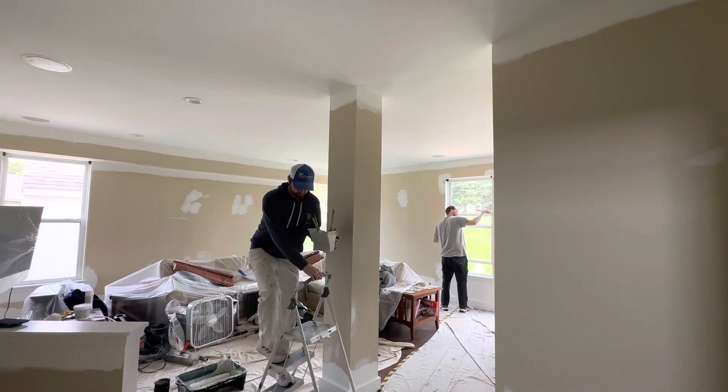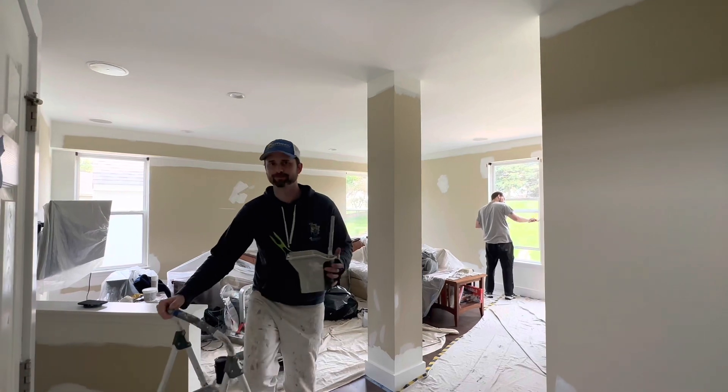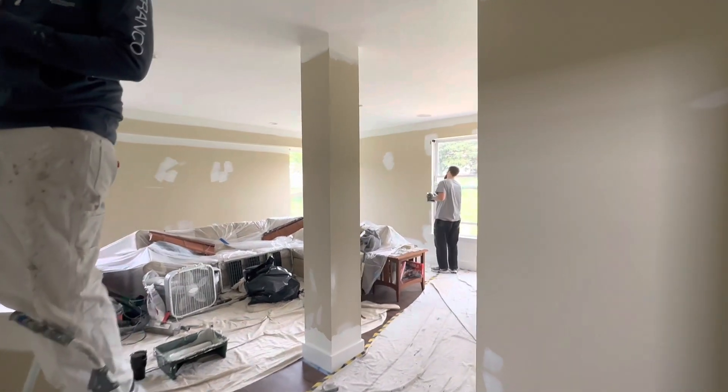If you've got questions on painting in your house — ceilings, walls, cabinets, wallpapering — Chadwick does wallpaper too. Let us know, we'd love to help you love the space you're in. You guys have a great day, God bless.